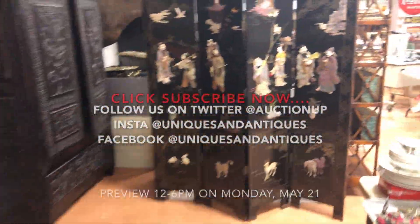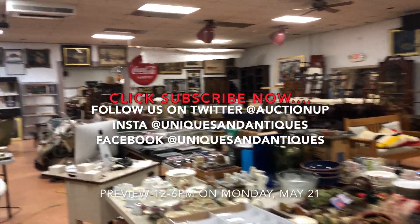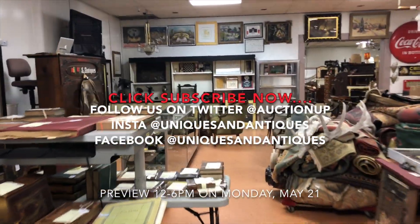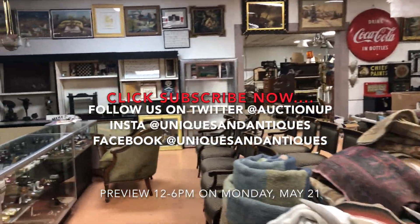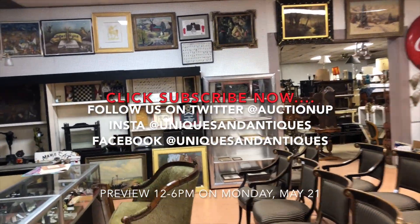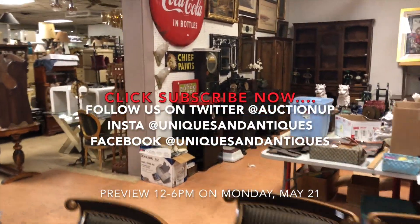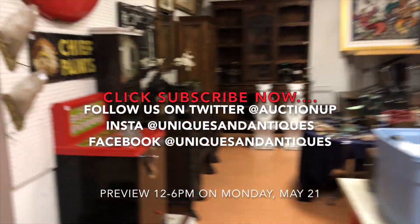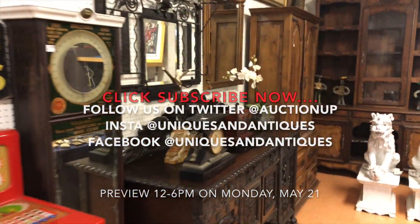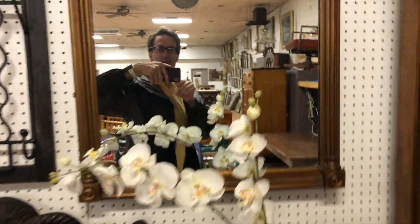Come by on Monday for preview - everything will be open from 12 to 6 to take a look at what's available. You can also check in all day on Tuesday; we open at 9 in the morning and the books won't sell until later in the day. It's going to be a neat auction on Tuesday, May 22nd. Remember to subscribe to our YouTube channel, like us on Facebook, follow us on Twitter. We'll see you at the auction - thanks for watching, bye bye.